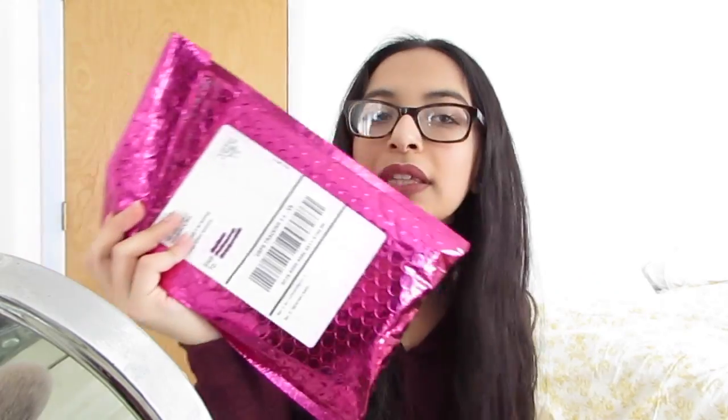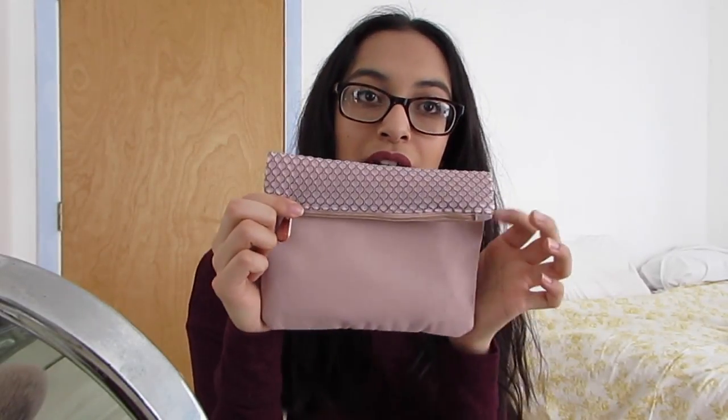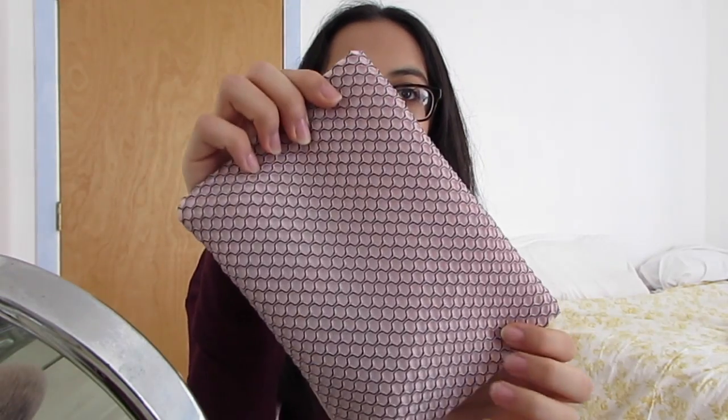It comes in the mail in this metallic pink package. If you don't know what an Ipsy bag is, it's basically a monthly subscription where you get five sample size products to try out and it's $10 a month. Each month there's a new theme and a new bag. This is the bag for this month — it's super cool, it's like a fold-over type thing. The back is just all that one pattern.